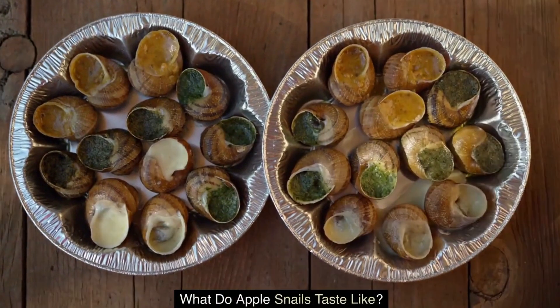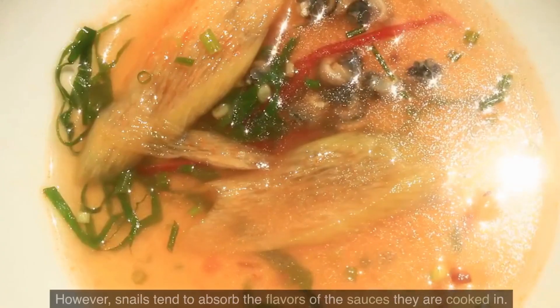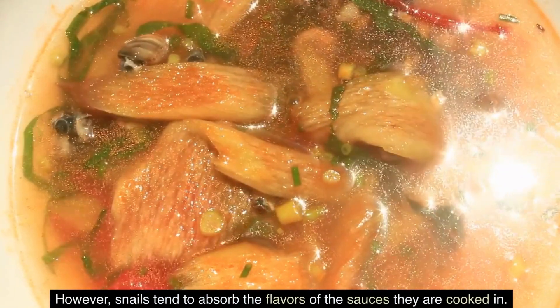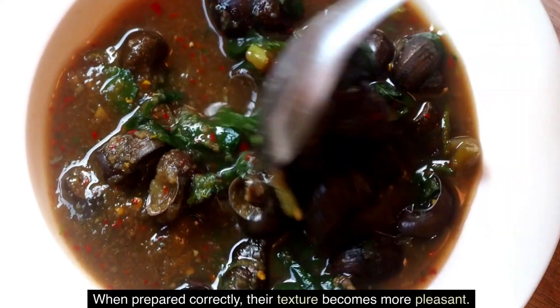What do apple snails taste like? The taste is often compared to chicken or fish. However, snails tend to absorb the flavors of the sauces they are cooked in. When prepared correctly, their texture becomes more pleasant.